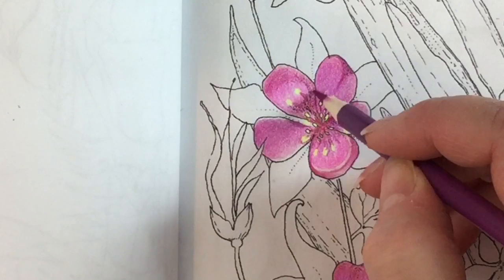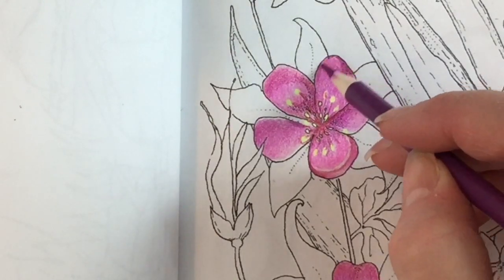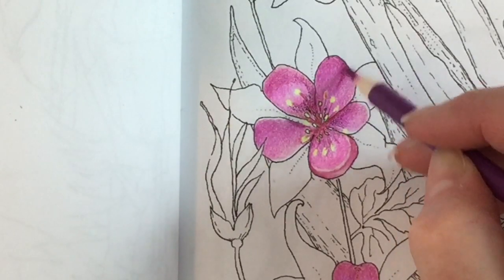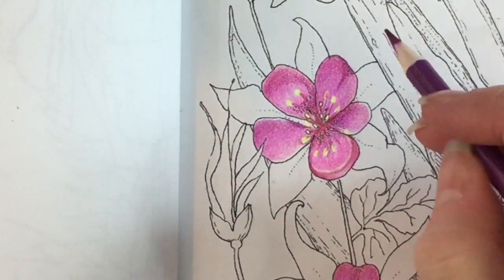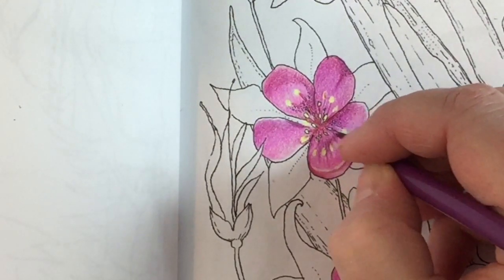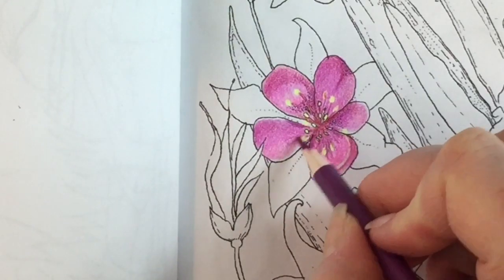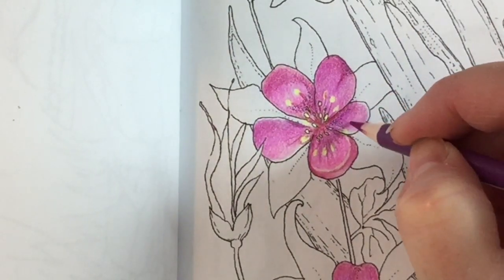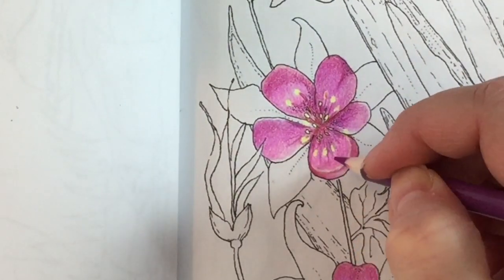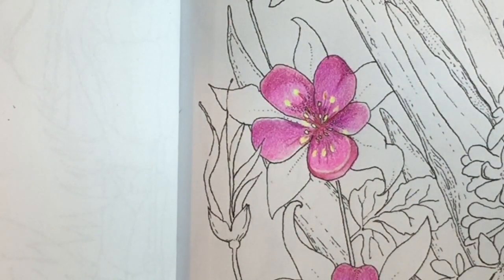I have to say the purples and the pinks in this set are really nice and they're really fun to work with just because there's so many. I'm making some lines here because I thought if the sun was hitting directly, those little stamen would be casting shadows — so I'm doing little indications of shadows, nothing too dramatic, and that's fine.